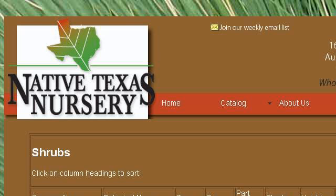The most helpful site to learn about South Texas Flowering Shrubs is www.nativetx.com, specifically the page titled Native Texas Nursery Shrubs. Here's the link.